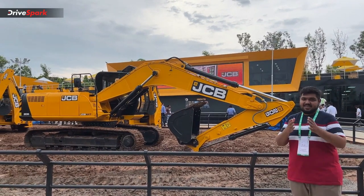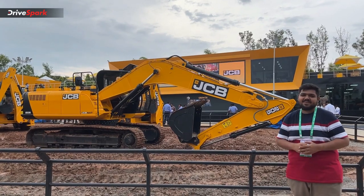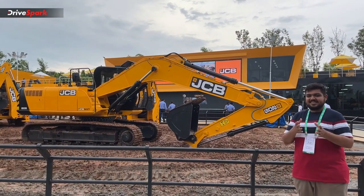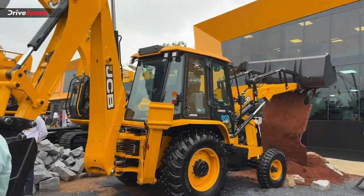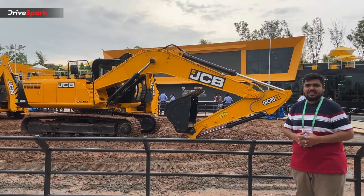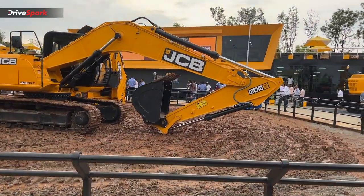Hello everyone, welcome to this video of XCON 2022. This is a walkthrough of the JCB stall at XCON 2022. We will start with this setup.